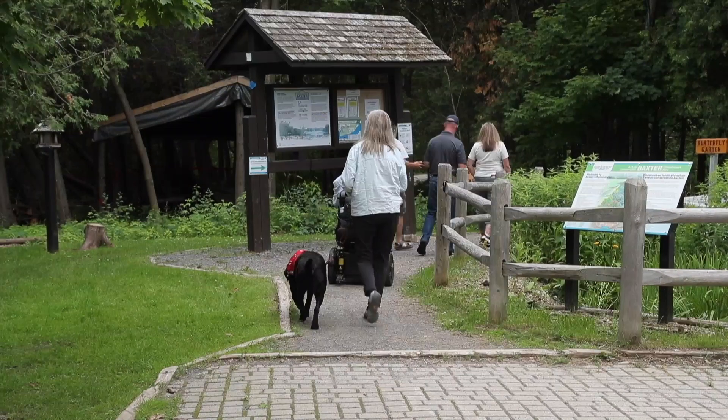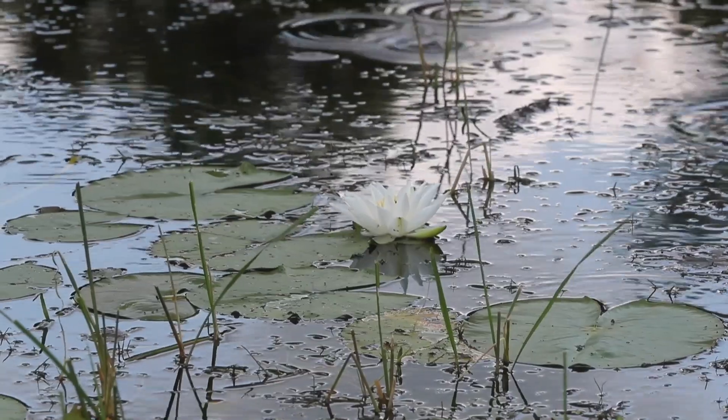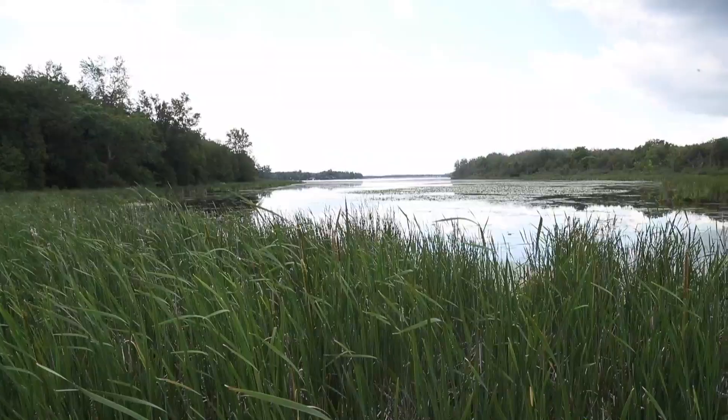It's special because it's a hundred and fifty hectares of pristine and very eclectic nature which is not very well known to a lot of people.